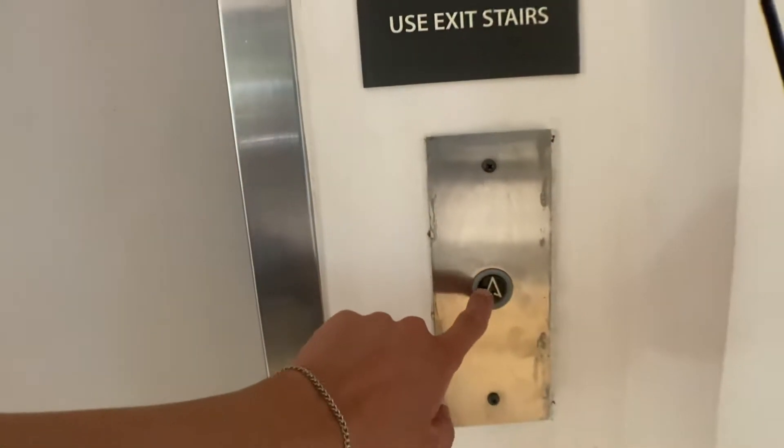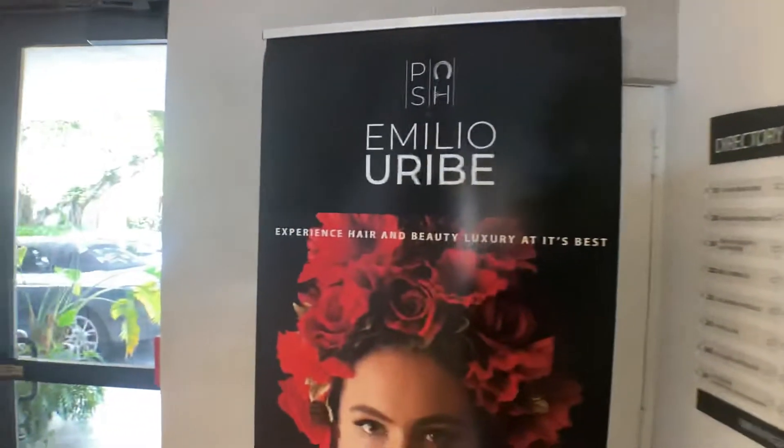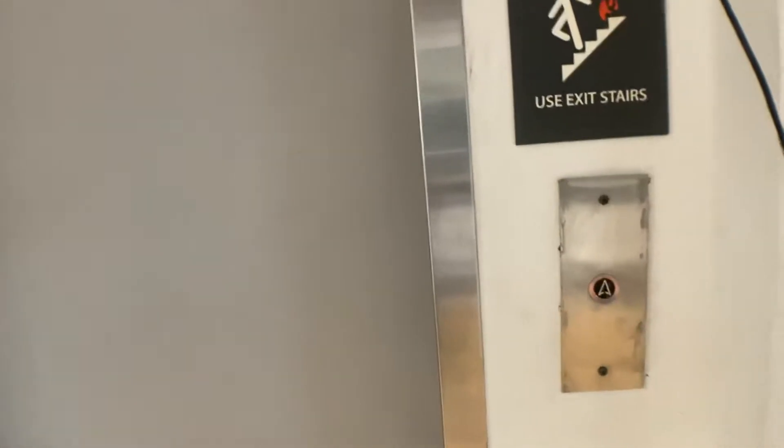This is the elevator at the 1900 office building, either Coral Gables — 1900 Coral Way, Coral Gables, Florida. Only in the cold Miami, 1970s.